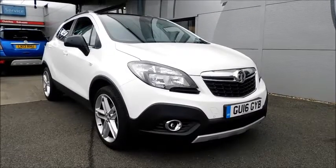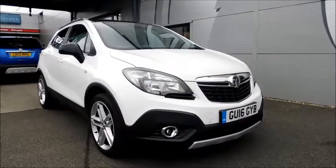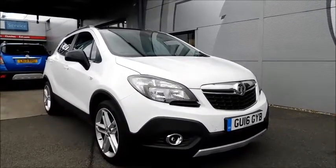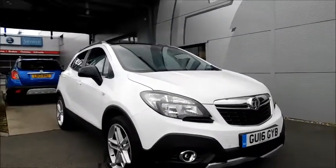Welcome to Now Vauxhall. Here today we have a Vauxhall Mokka Limited Edition with a 1.6 diesel engine, fitted with five doors and a manual transmission, finished in white and registered in August 2016 on the 16 plate. This vehicle is a network vehicle and benefits from a minimum autonomous warranty for great peace of mind.